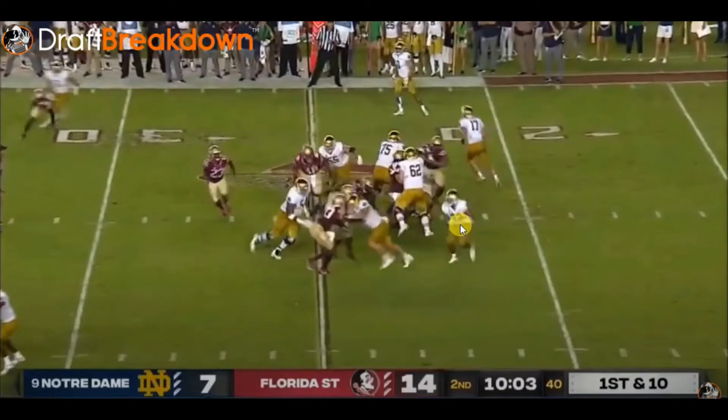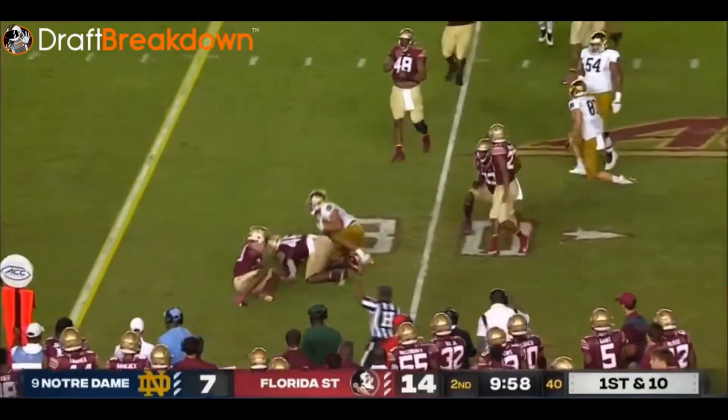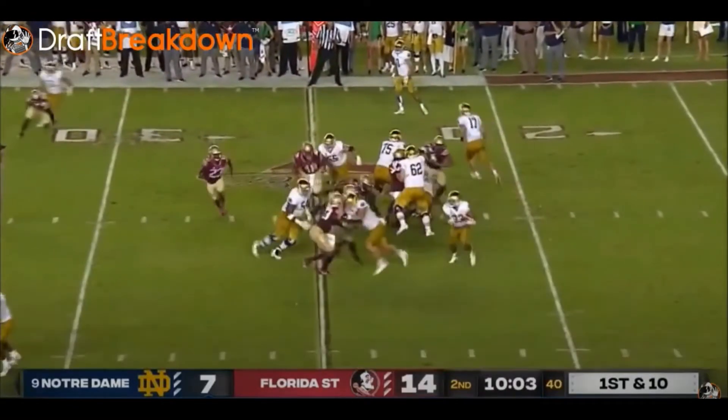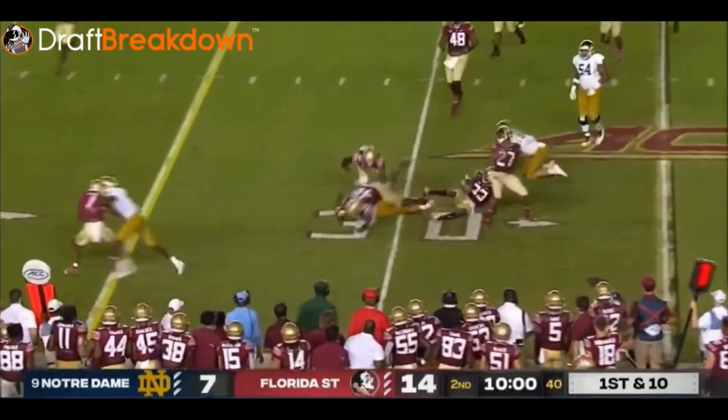But Kyren doesn't do that. He immediately gets east-west — look at his hips, they're pointed toward the sideline. Because he does so, it makes it a little harder for him to get to the edge. He gets a decent gain, but it could have been a bigger gain if he pressed vertical first — even just a little bit — to bait the linebackers and defenders at that second level, and then he'd have an easier time getting to the edge.